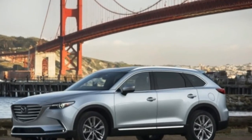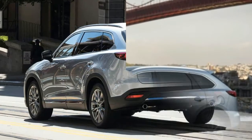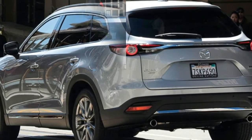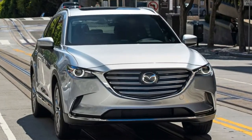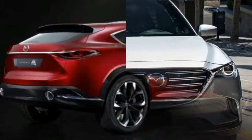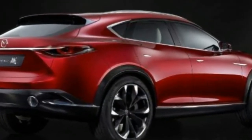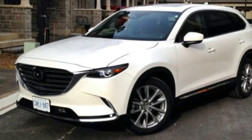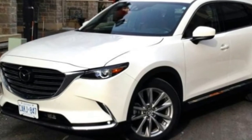Its beautifully designed exterior looks the part, with a long hood, steeply raked windshield, and fastback rear end. Inside is an equally lovely cabin, dressed in nearly class-above materials and features. We'd be lying if we told you all this goodness came without compromises — cargo capacity and third-row passenger space are among the lowest in the segment.